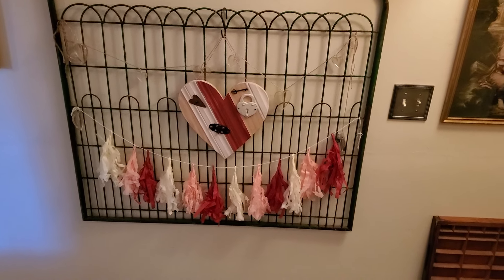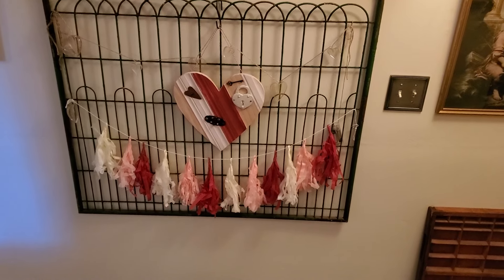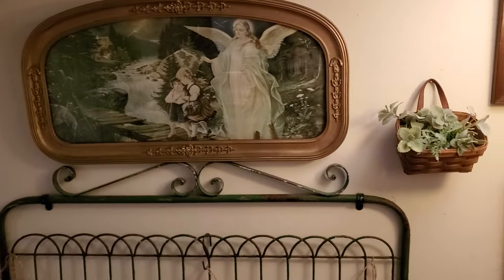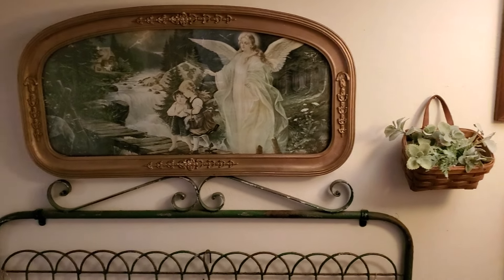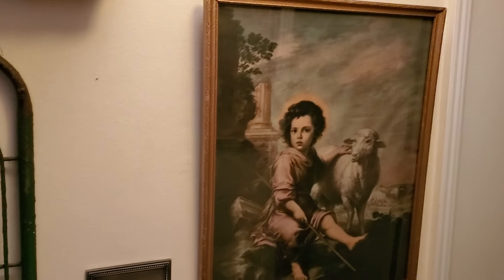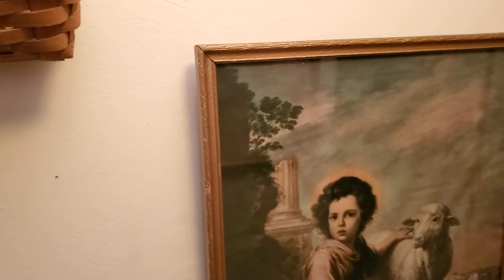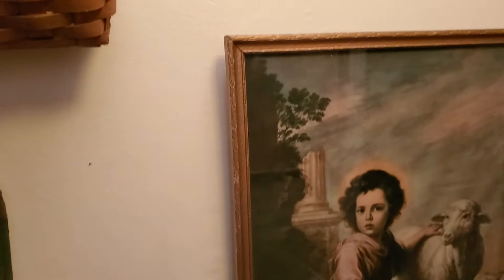Here's what I did on the gate down here — just hung a banner with the paper pieces on it and a heart that John embellished. And there's where I hung the basket with some greenery that I got last week, and that gorgeous guardian angel. And here is another beautiful Jesus with the sheep.